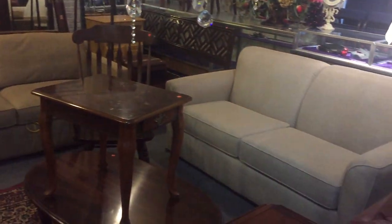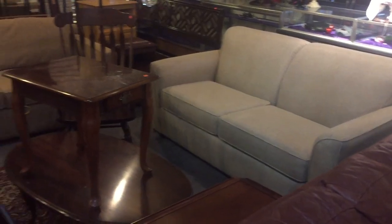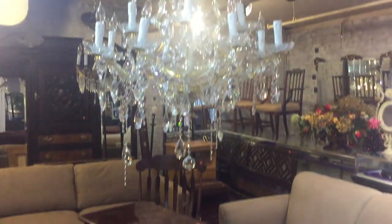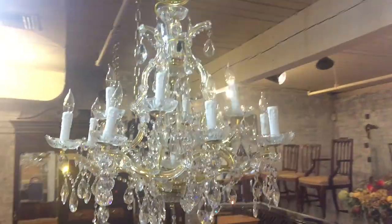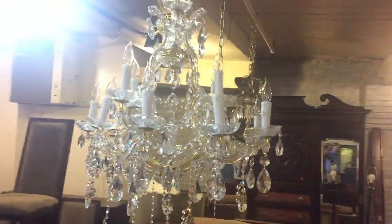These are sleeper sofas — if you need a nice sleeper sofa for the guest room or the basement. And look at this great crystal Swarovski chandelier — look at this beautiful chandelier, look at that shine, absolutely gorgeous.